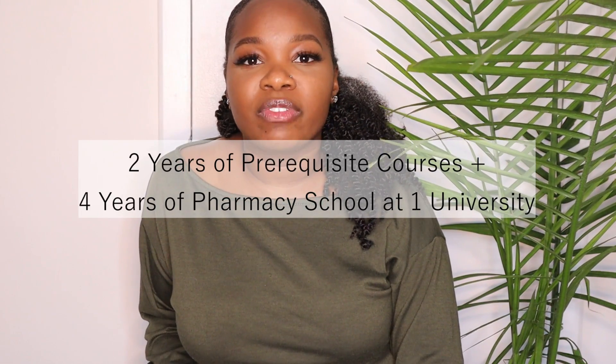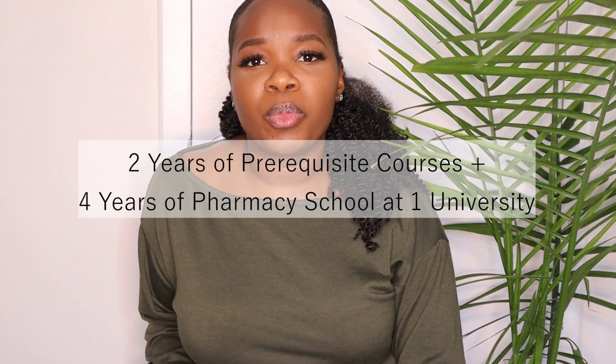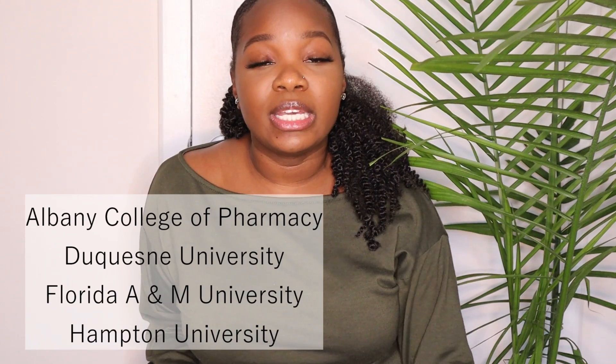The first way to become a pharmacist right after high school is to enter into a six-year program. I'm going to list on the screen some of the pharmacy schools that have the six-year program. Essentially you would apply right after high school as if you were going to a college or university, and the program has you take two years of classes and then matriculate into a four-year pharmacy program without applying again to pharmacy school. There are only a few of these programs available in the United States.